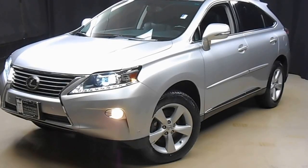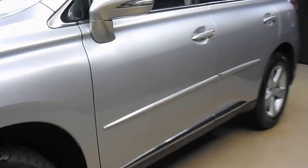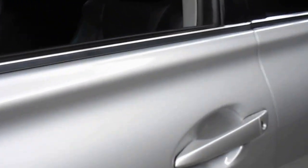Hi car shoppers, welcome back to Lexus of Wilmington. Just added to our inventory is this 2013 Lexus RX350.